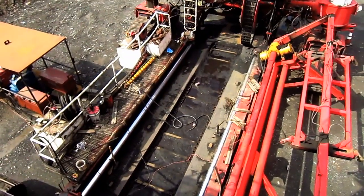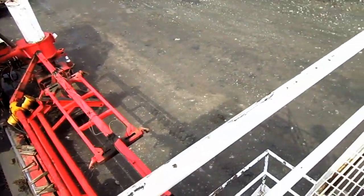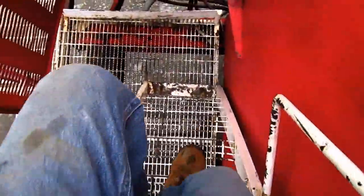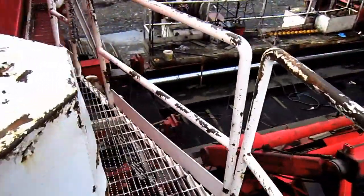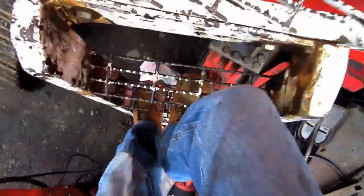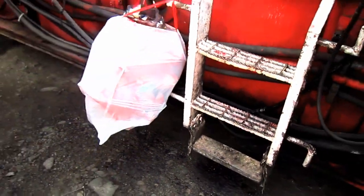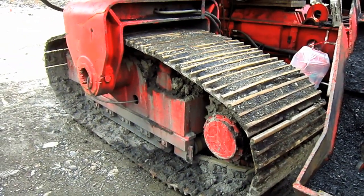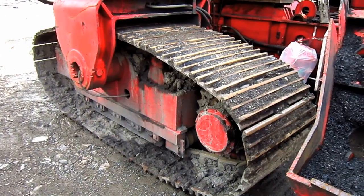Standing on the top catwalk, you can get a great overview of the top deck on this machine. Right here you can see one of the big crawlers. The Superior Miner has four independent crawlers, one on each end, and these allow for full 180-degree traveling rotation.